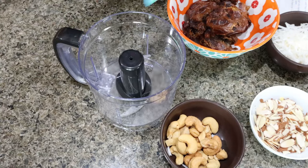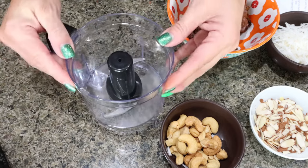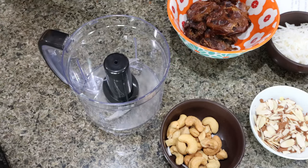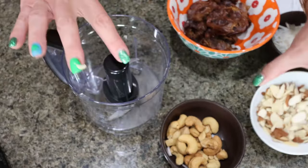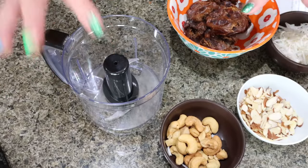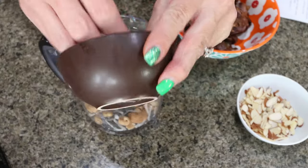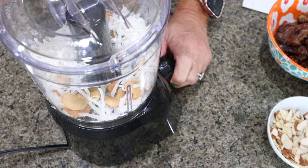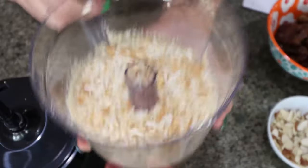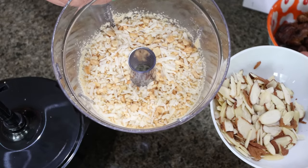Into your food processor — I have this Moss and Stone that I bought on Amazon recently; it's super affordable and perfect for these types of recipes, I'll link it for you — I'm not going to add my almonds at this stage because I'm using sliced ones. If you're using whole almonds, add those in at the beginning of processing. We're adding a quarter cup of cashews and half a cup of coconut flakes, then processing until chopped into small pieces. I'm going to add the nut mixture along with my sliced almonds to a bowl and set that aside.